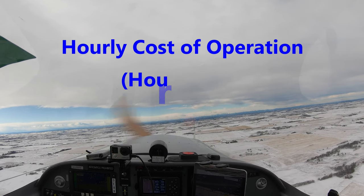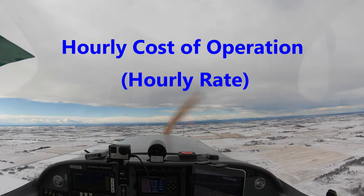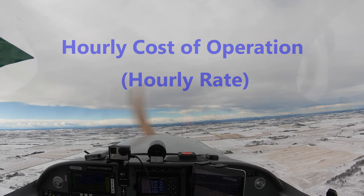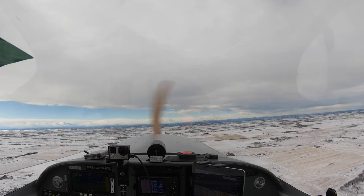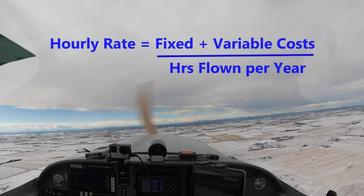The hourly cost of operation or hourly rate for your potential airplane purchase is the key to figuring out whether you should buy or just keep renting. That cost of operation is achieved by working out the fixed and variable costs.